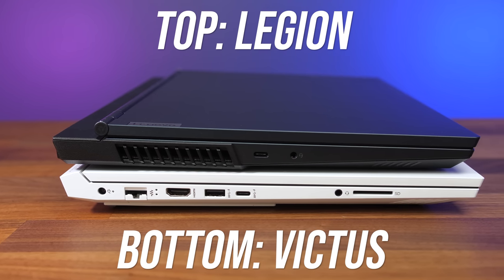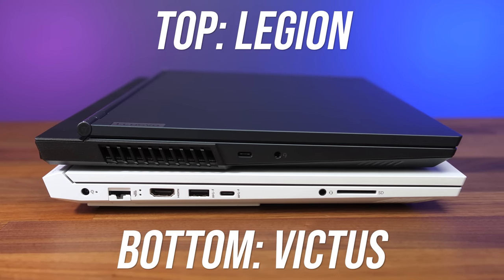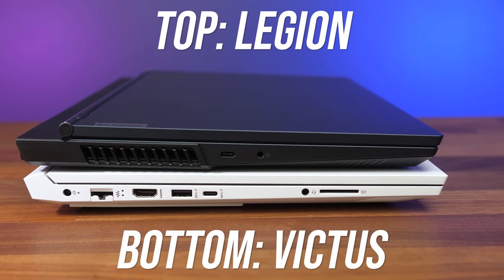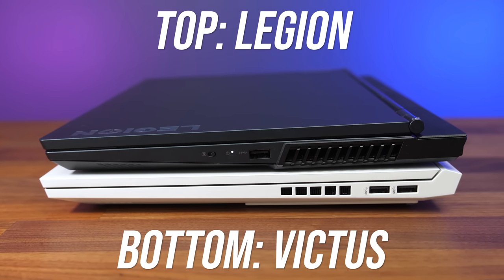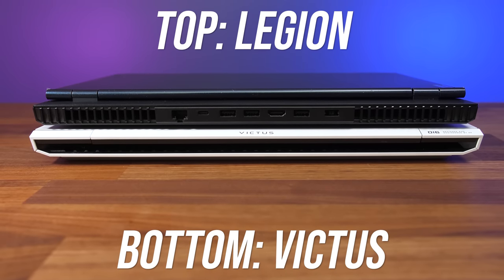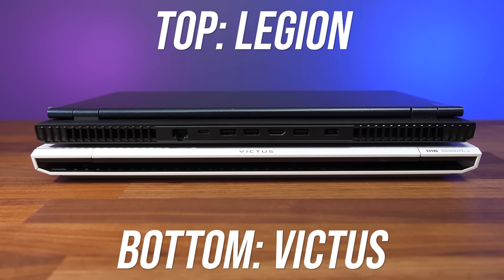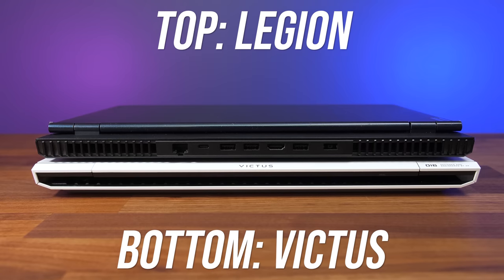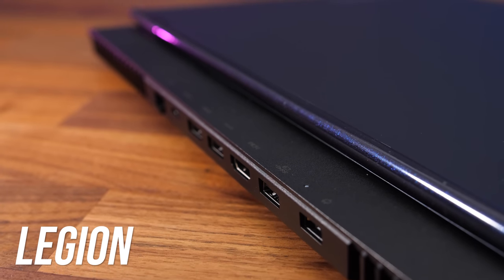Only the Legion has an air exhaust vent on the left side. They both have a USB Type-C port, though the Legion's is faster Gen 2 while the Victus is slower Gen 1, and both have a 3.5mm audio combo jack. The Victus also has its power input, gigabit ethernet, HDMI 2.1, a USB 3.2 Gen 1 Type-A port, and an SD card slot on this side. Both laptops have an air exhaust on the right. The Victus has two USB 3.2 Gen 1 Type-A ports while the Legion has one, and the Legion also has the camera disconnect switch there. The rest of the Legion's I/O is on the back, which I prefer as bulky cables run out the back and stay out of the way. From left to right the Legion has gigabit ethernet, a second USB 3.2 Gen 2 Type-C port, three more USB 3.2 Gen 1 Type-A ports, HDMI 2.1, and the power input on the right. The Legion also has icons above the rear ports to help with seeing where you're plugging cables in without turning the laptop around.